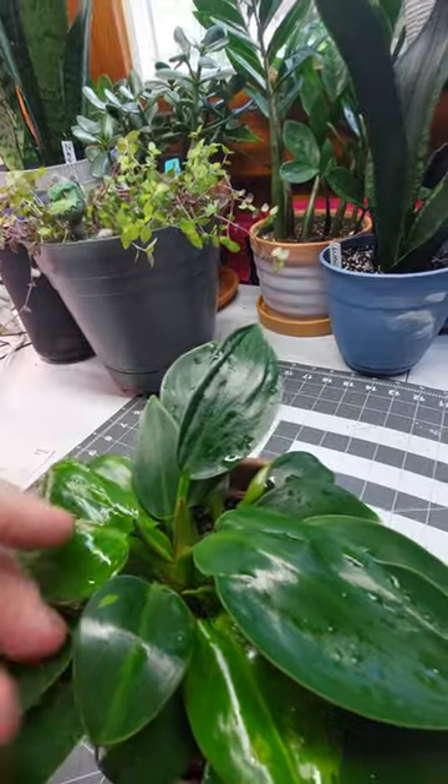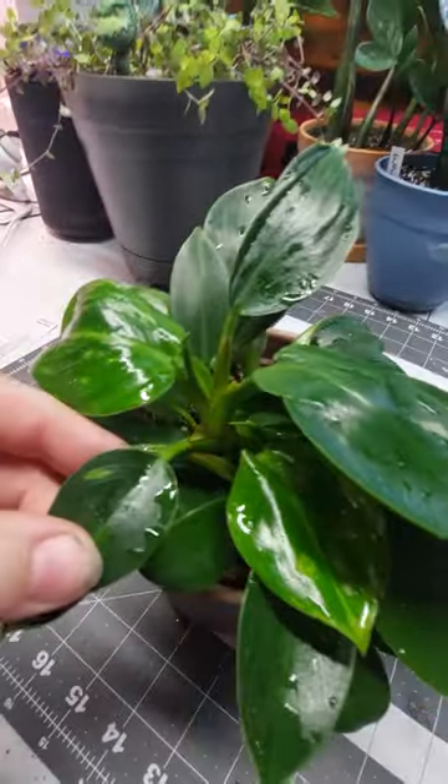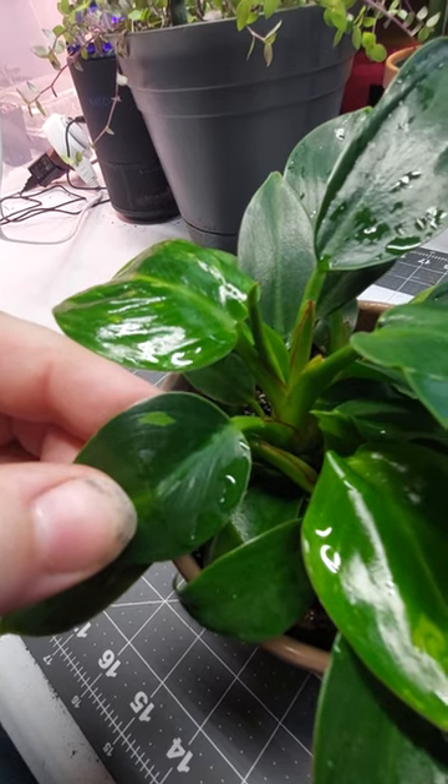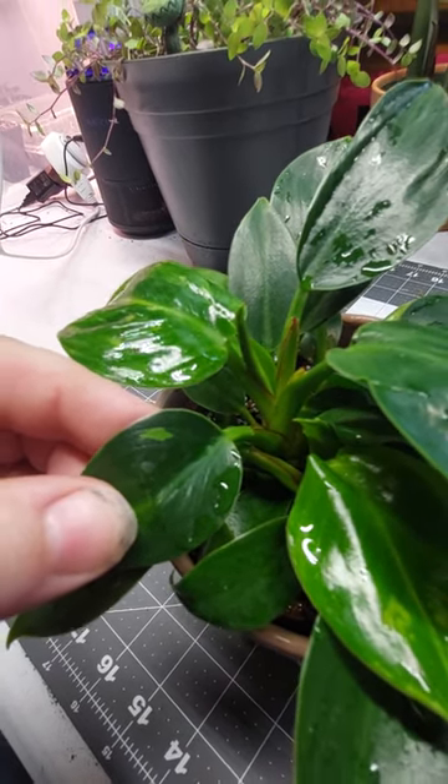I've got what looks like some damage here, and then I get to this leaf — look at that. Got some variegation going on, man. Whoop!